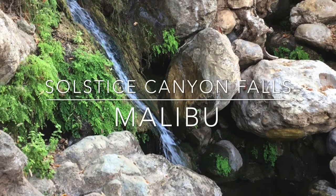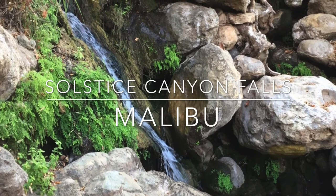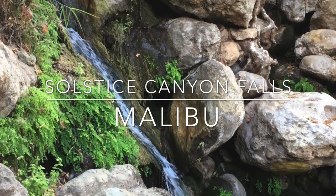Solstice Canyon Falls is located in Malibu. It is a 150-foot seasonal waterfall. A 1.2-mile round-trip trail leads up a canyon through oak and sycamore woodlands.